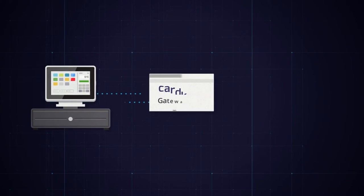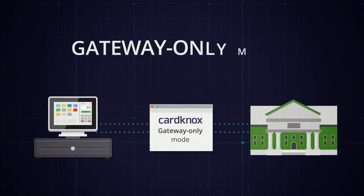His clients that are locked into other processors can use the CardKnox gateway-only option. Smiles all around.